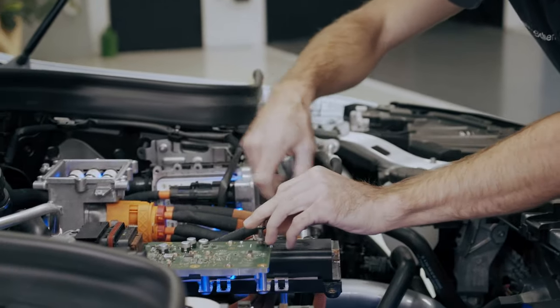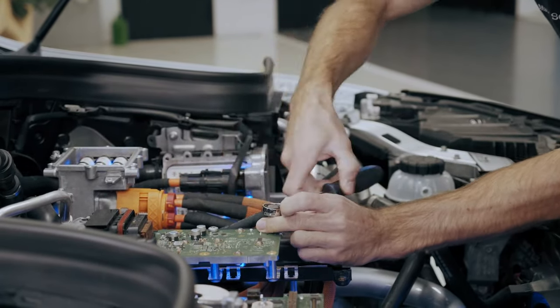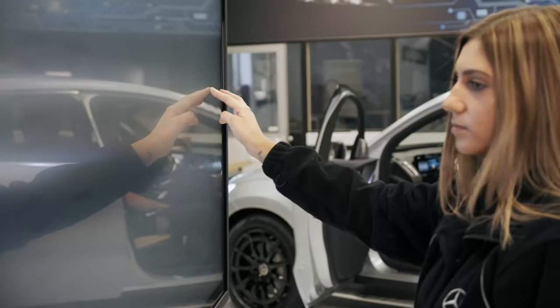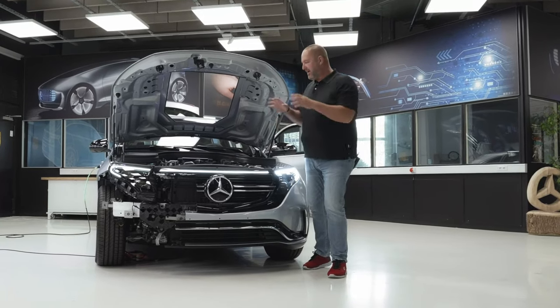It was fascinating to work on a current electric model because in times of electromobility this is very important. Very often you just look at the theory without the practical part, but here we had the chance to experience the real work in combination with the theory, and this was really cool. Around 40 trainees from the professional groups of automotive mechatronics, vehicle interior fitting, construction mechanics, and toolmakers were involved in the project.